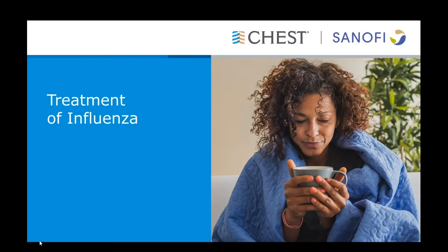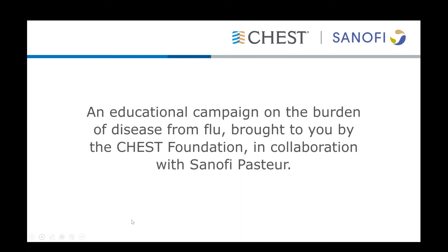Hello and welcome. This is Abigail Perillo from the CHESS Program Development Team. We would like to thank you for listening in on this CHESS webinar, Treatment of Influenza. We'd also like to thank Sanofi Pasteur for making this webinar possible.